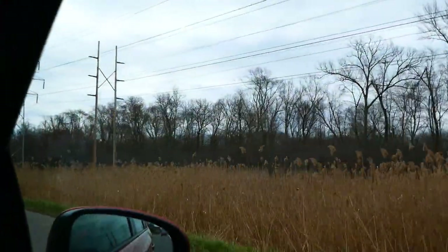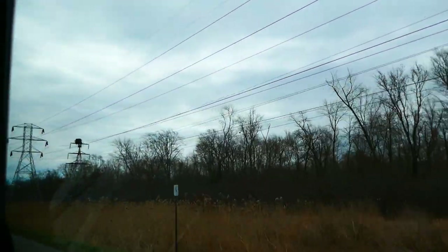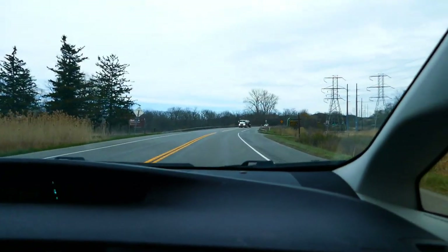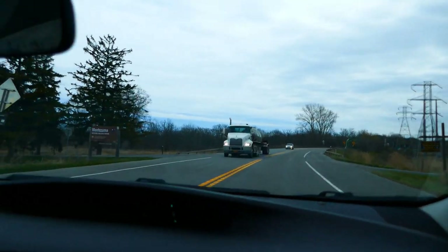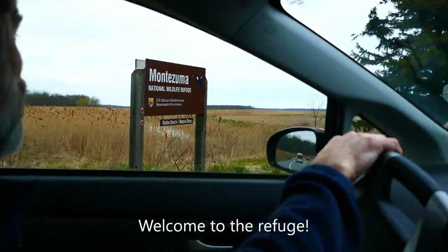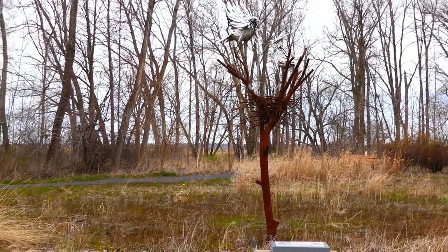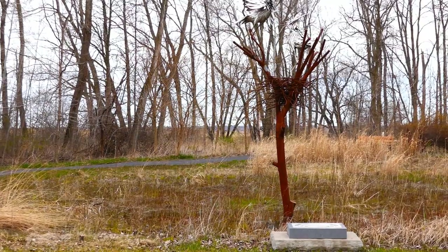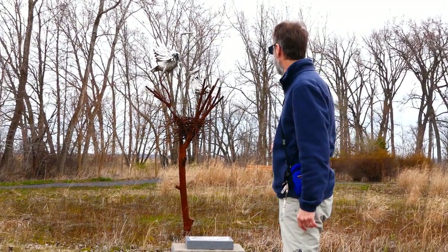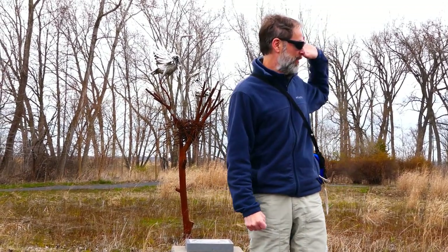So you're traveling along Route 5, just east of Seneca Falls. Hi, I'm Bill Mayer and I'm a naturalist. Today we're going to go for a tour of the Montezuma National Wildlife Refuge. We're going to tour Wildlife Drive, which is off to the right here.